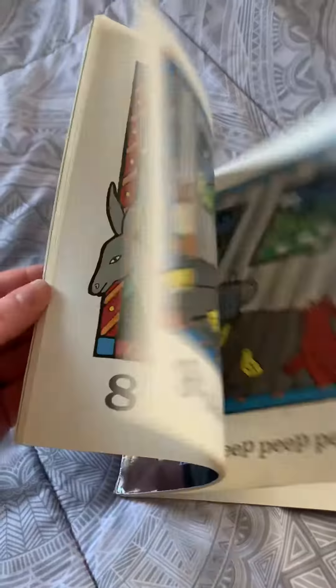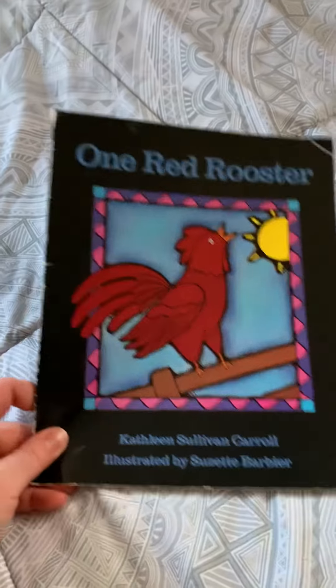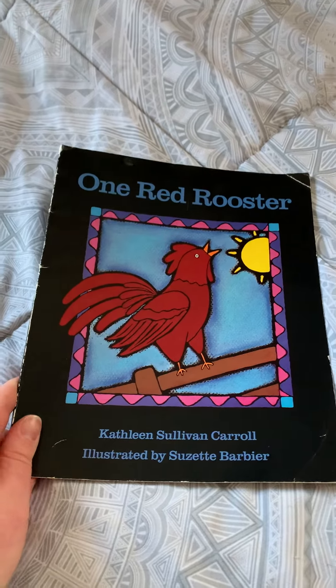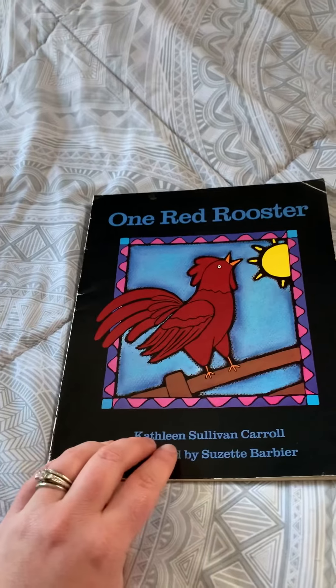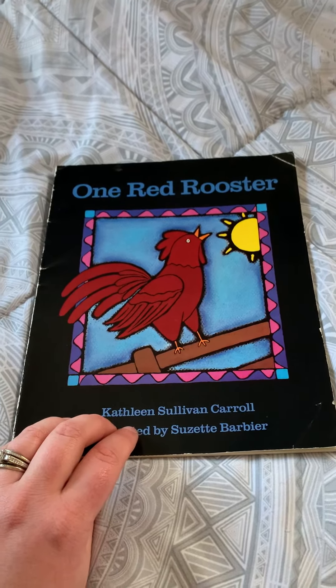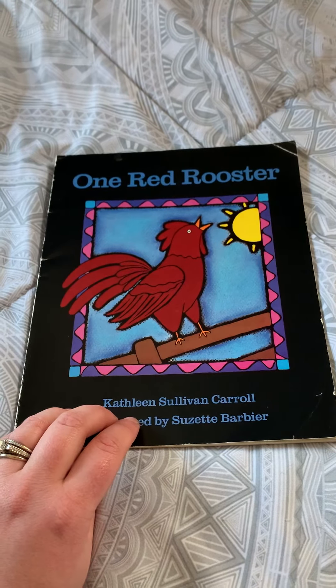Now what I want you to do is go back and watch the story again if you want, but I want someone in your family to ask you what noises the animals made in the book. So they're going to ask, what noise does a cow make? And I want you to say moo — and do that for all of the other animals too. I know you can do it. I'll see you tomorrow. Bye!